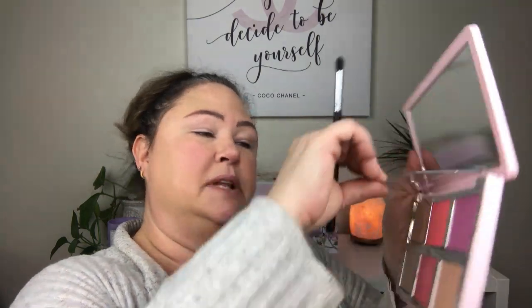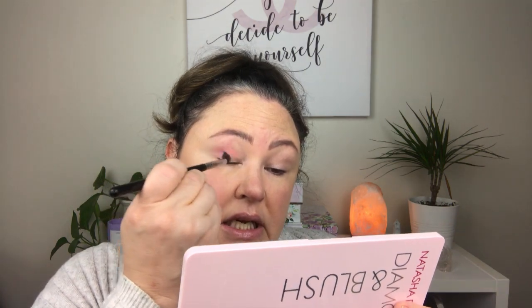I think it looks pretty good actually. I'm going a little bit further up on the fleshy part of the lid. I'm going to darken the corner a little bit — yeah, I think that's pretty. This is my first time using a cheek product on my eyes, and so far it looks pretty good.